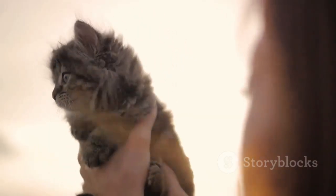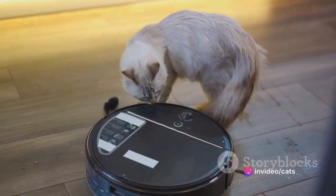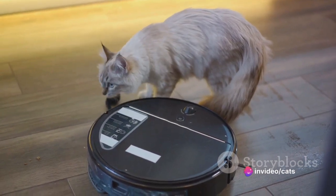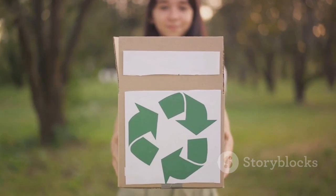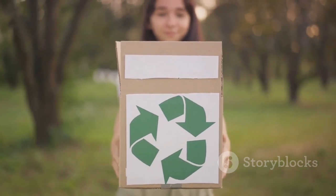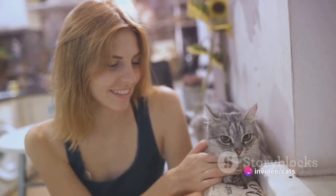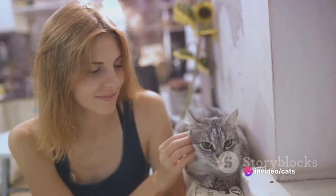Cleaning becomes a breeze, leaving you with more time for play. The dust-free formula reduces respiratory issues, and it's soft on those sensitive paws. What sets Schoon apart is its commitment to sustainability, producing minimal dust and being kinder to our planet. With Schoon Cat Litter, cat owners can now enjoy a hassle-free, cleaner and fresher litter box experience.